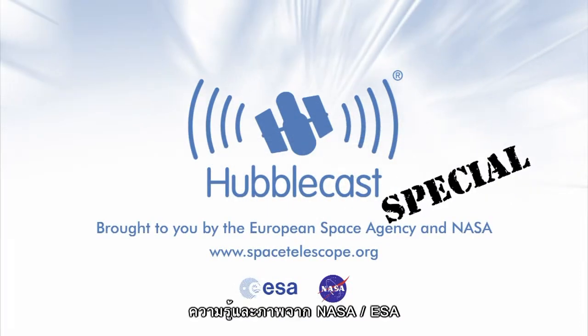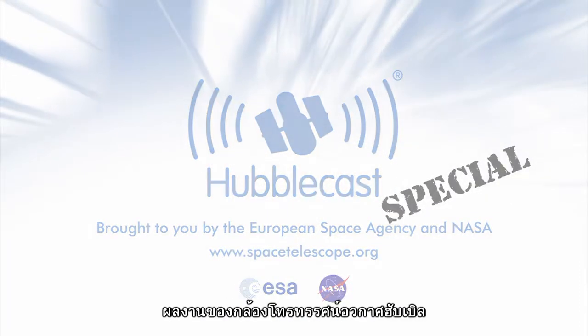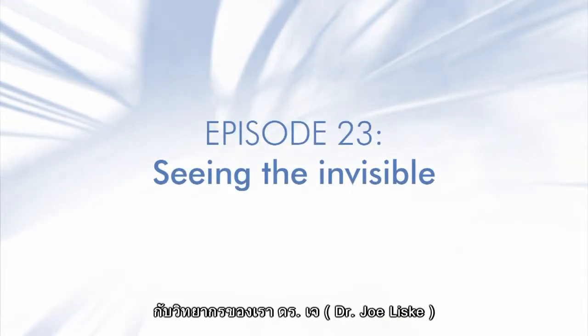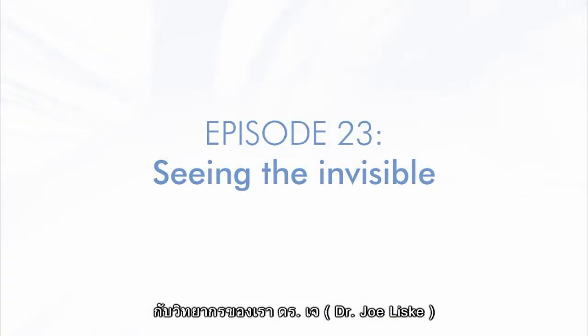This is the Hubblecast, news and images from the NASA-ESA Hubble Space Telescope, traveling through time and space with our host Dr. J, a.k.a. Dr. Joe Liska.